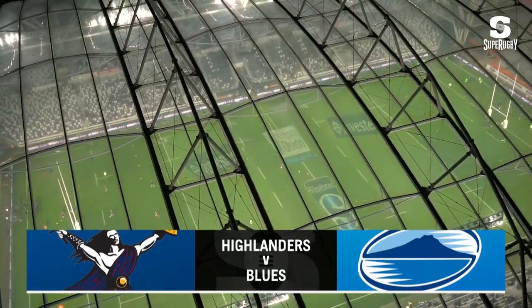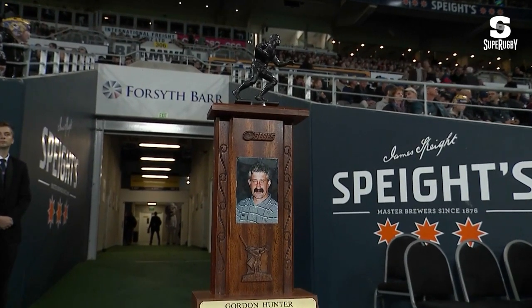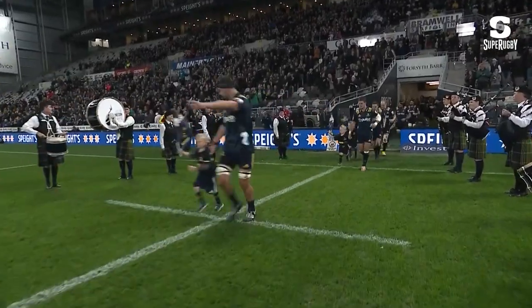Kia ora and welcome into Super Saturday with the All-New Zealand Derby for the Gordon Hunter Memorial Trophy and valuable competition points. Forsyth Barr Stadium as the Highlanders welcoming the Blues in Round 10 of Super Rugby.